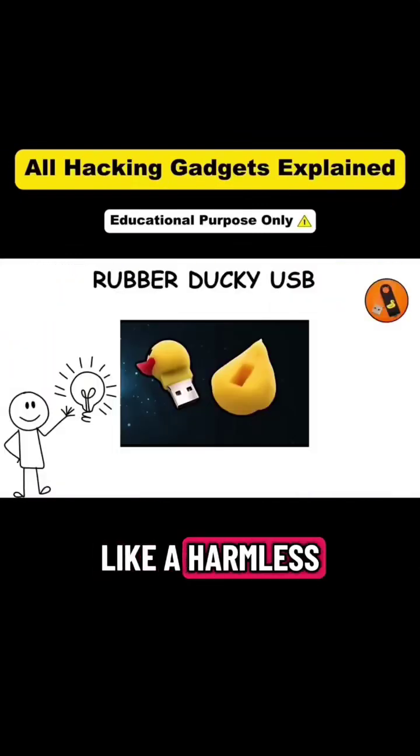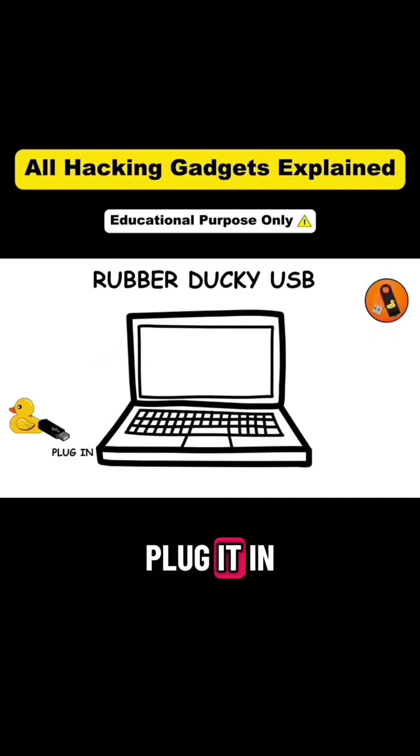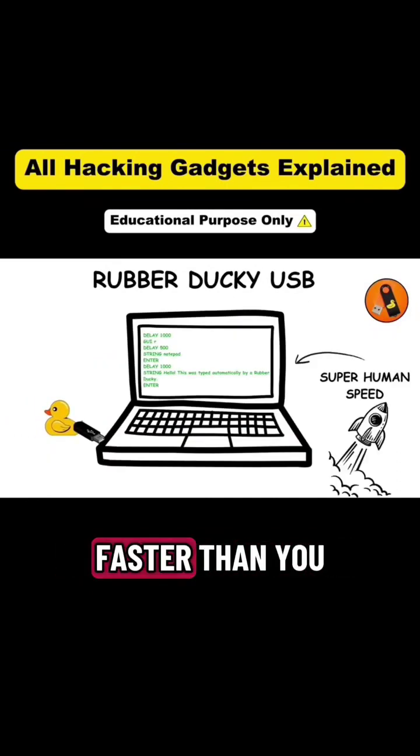Gadget one: rubber ducky. It looks like a harmless USB drive, but the rubber ducky is anything but harmless. The moment you plug it in, it pretends to be a keyboard and types commands at superhuman speed, faster than you could ever notice.